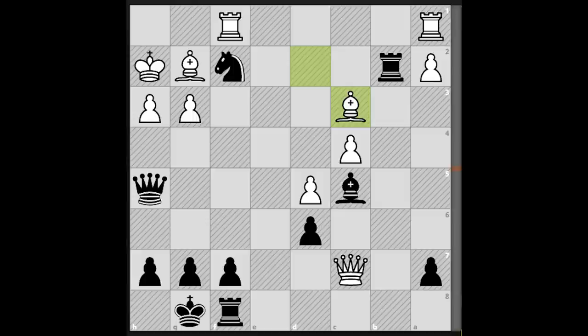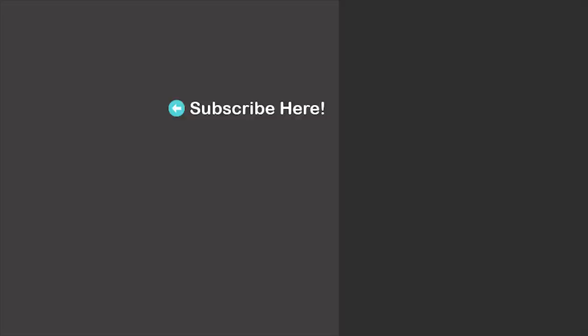Thanks for watching! Feel free to check out my earlier uploads as well. I will see you in my next video. Take care!